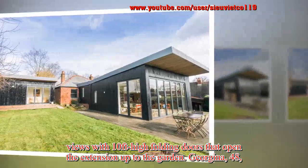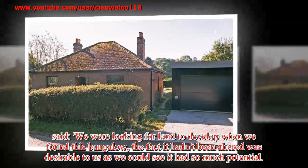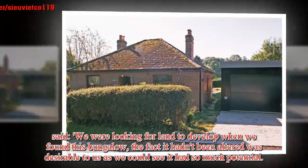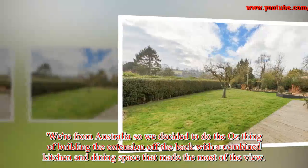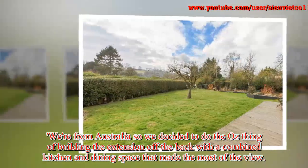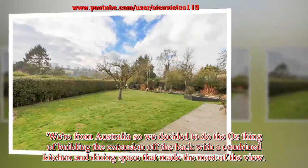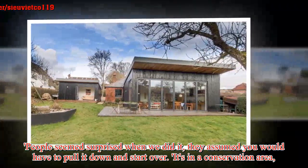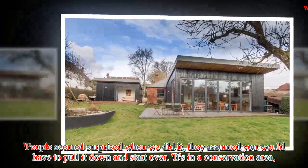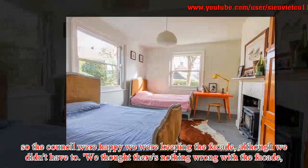Georgina, 48, said: "We were looking for land to develop when we found this bungalow. The fact it hadn't been altered was desirable to us as we could see it had so much potential. We're from Australia so we decided to do the odd thing of building the extension off the back with a combined kitchen and dining space that made the most of the view. People seemed surprised when we did it — they assumed you would have to pull it down and start over. It's in a conservation area, so the council were happy we were keeping the facade."